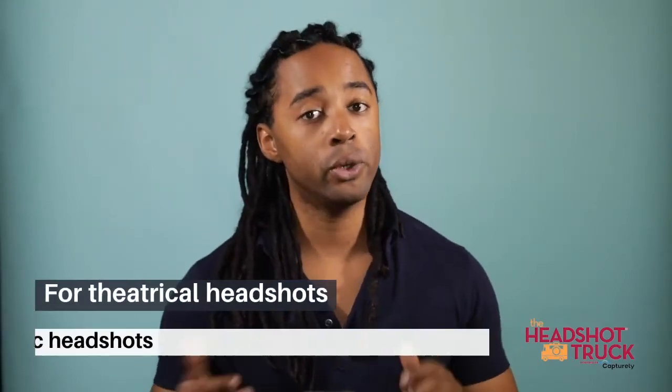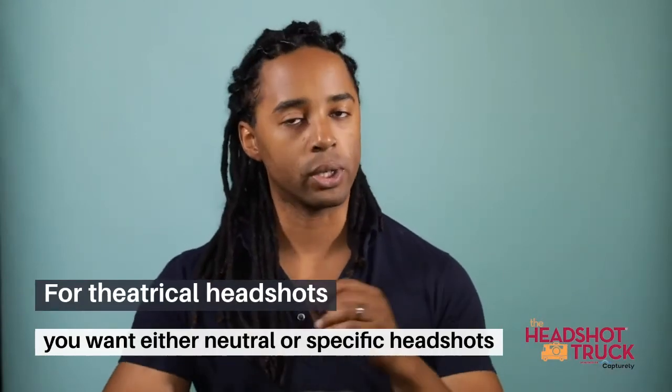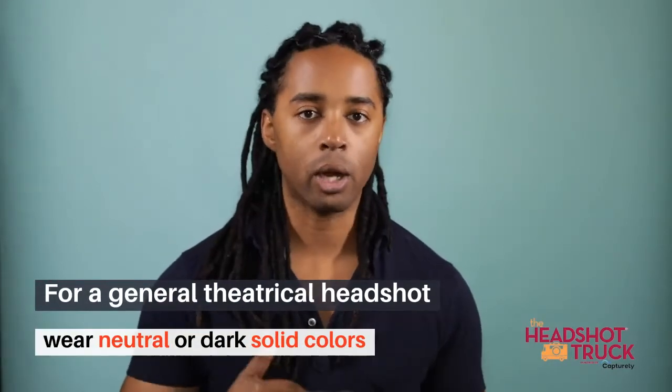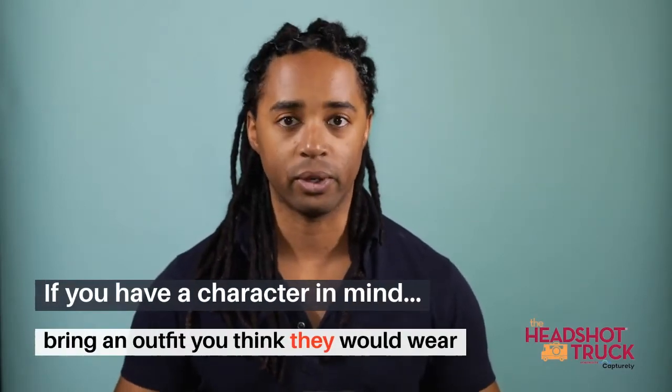If these photos are more theatrical, then you want an outfit that is either neutral for a range of roles or specific for a certain type of role. If you're looking for a general, all-purpose theatrical look, we suggest a neutral outfit — a dark, solid color shirt with no logos or designs — that will keep your face the focus.